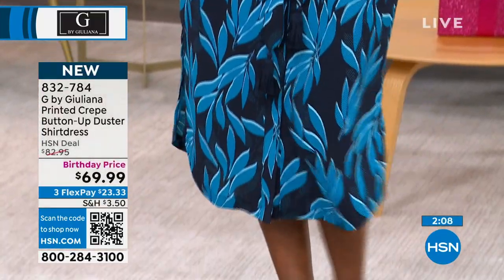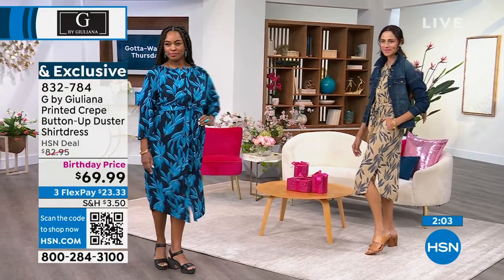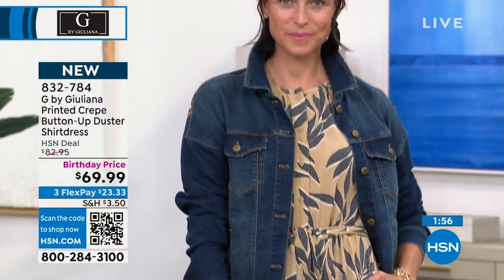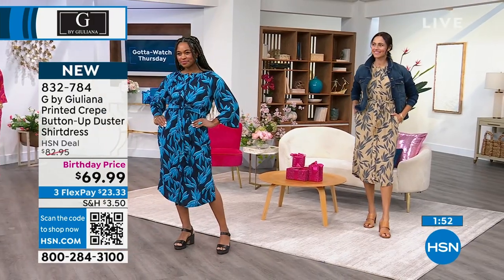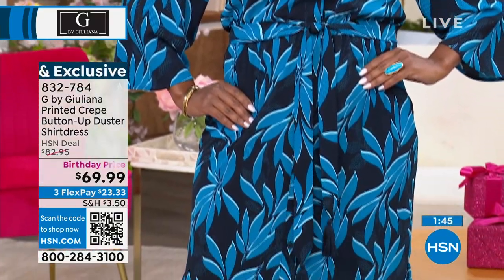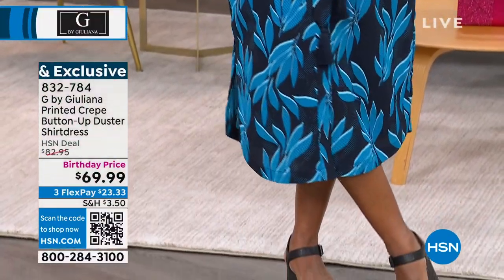This dress is stunning — it truly looks like an Italian designer dress or a French designer dress. Donya came out as well; she's a medium, 5'7", wearing it in the small. You just have to get it home and enjoy the opportunity with all of these incredible looks and styles and easy, easy wear. 832-784 is your number on that one.